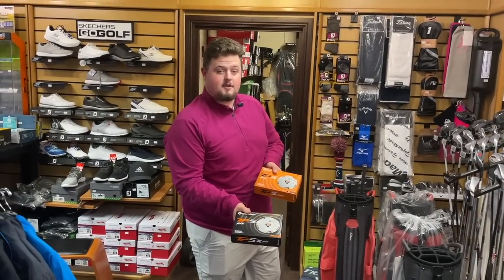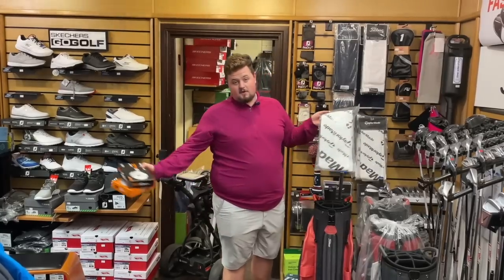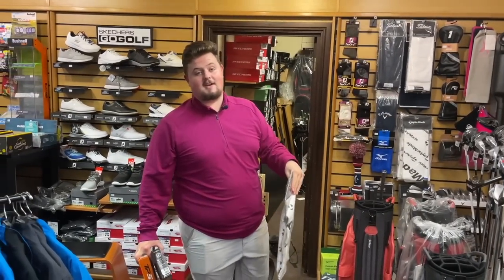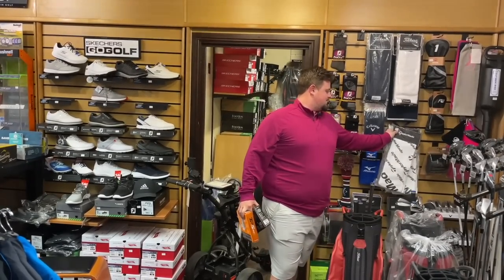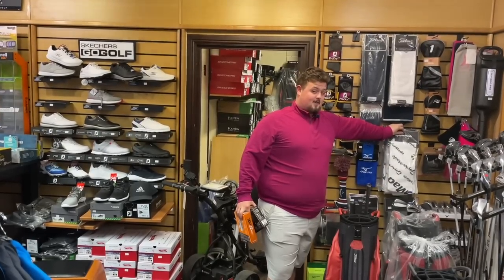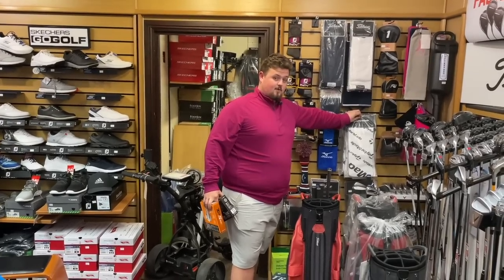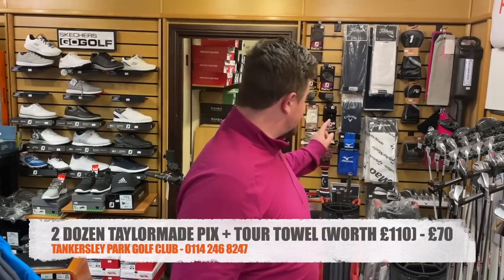Two dozen TaylorMade TP5 or TP5X plus a TaylorMade tour towel — that's normally £45 for the towel and £90 for two dozen balls, totalling £110 or so. I'll do the full bundle for £70. But I only have two dozen of each left — same with the towels. That is the final deal guys.